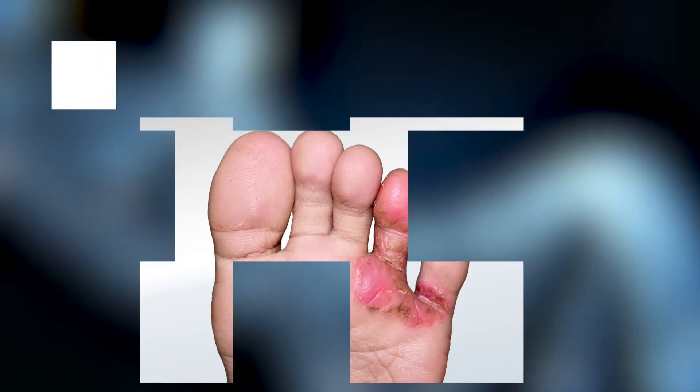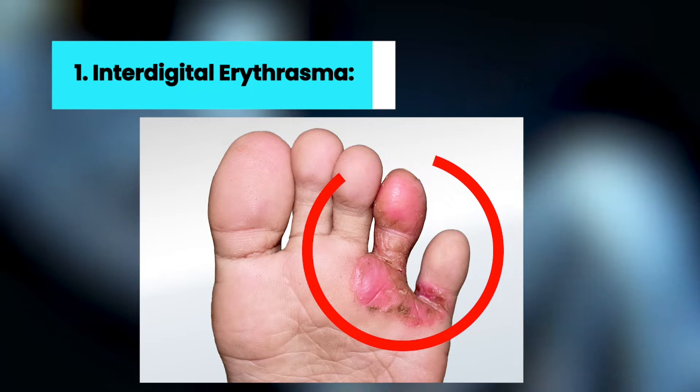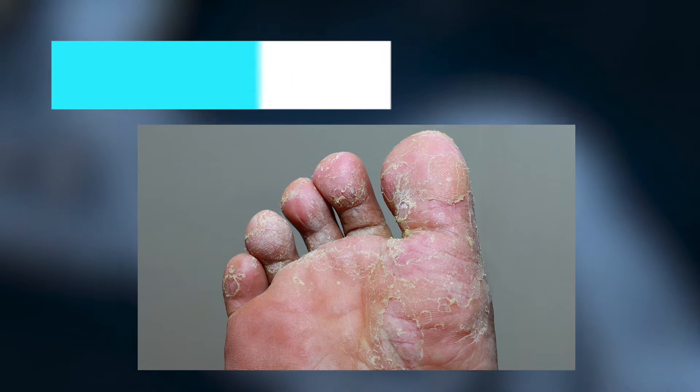Types: 1. Interdigital erythrasma — it affects the web spaces of the 4th and 5th fingers and 3rd and 4th fingers. Sometimes it is also associated with fungal infection.